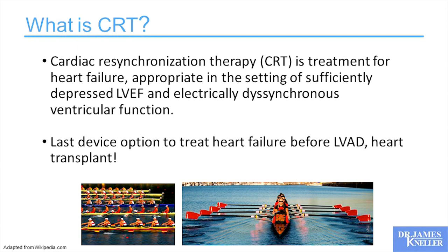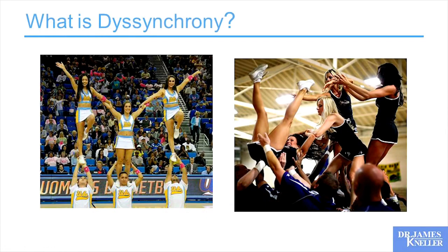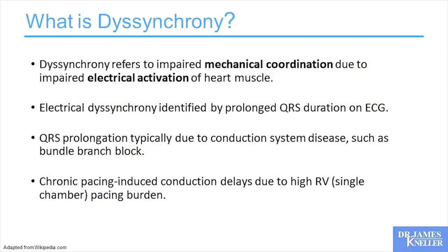Let's realize exactly where CRT is in terms of interrupting the heart failure cascade. There's a picture of rowers illustrating beautiful synchrony versus difficult synchrony — if those guys get out of balance, the paddles crisscross and it's a disaster very quickly. Dyssynchrony is impaired mechanical coordination due to electrical activation impairments. You look at the heart and it's contracting in an abnormal way, and it's not the muscle's fault, it's the electrical fault. So we have an opportunity to correct the electrical fault.